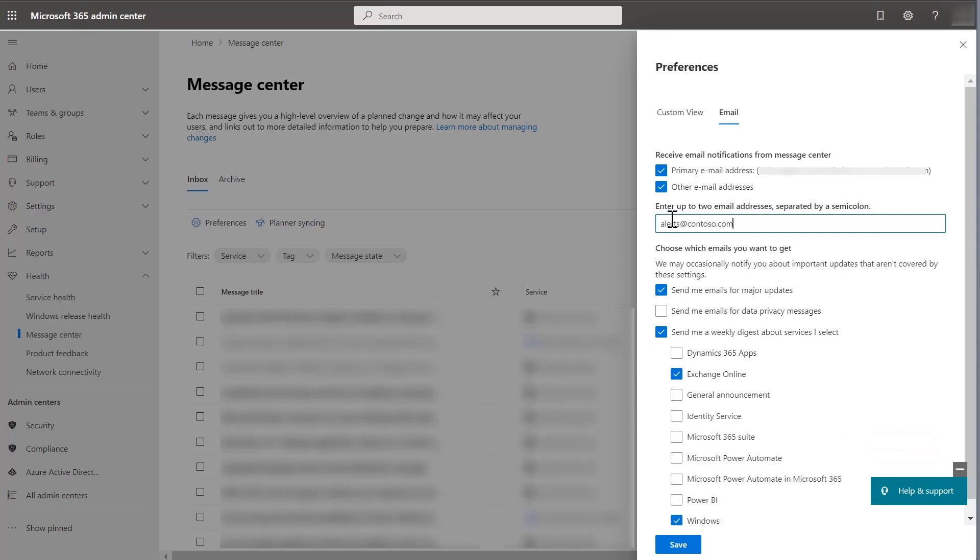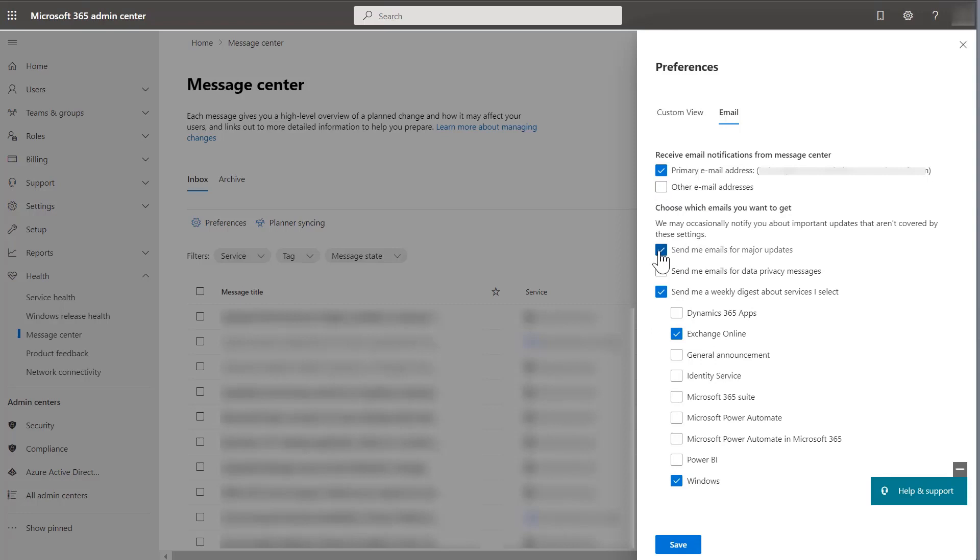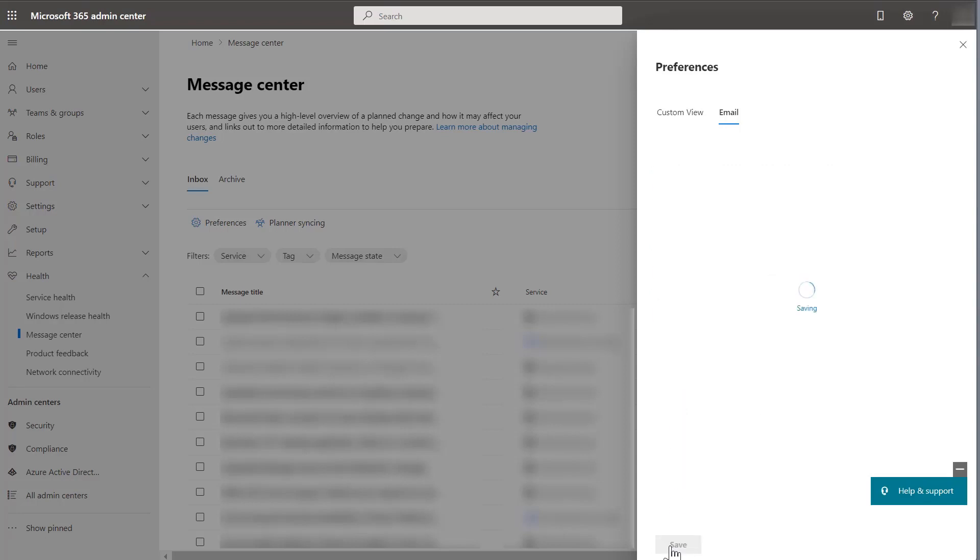Next, choose the type of emails you'd like to receive. We recommend 'Send me emails for major updates' to ensure you don't miss important information. You can also select to receive a weekly digest about specific Microsoft 365 services and products, such as Windows. Select Save to confirm your choices, and you're done.